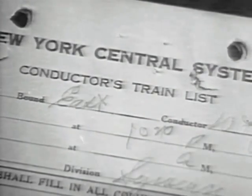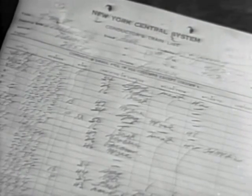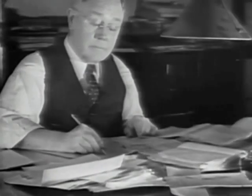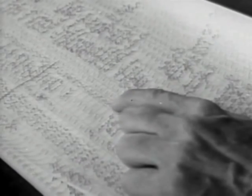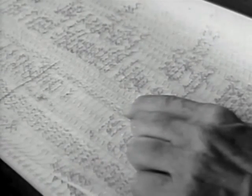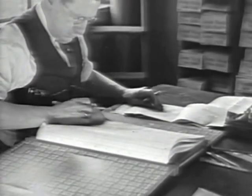Immediately on arrival, the conductor turns in his reports, which include the number, weight, and description of each car and its load. Experienced men start at once to make up lists for new trains, as the placing of each car is carefully planned. The maximum tonnage for a given train will depend on its scheduled speed, grades it must climb, and weather conditions, which play an important part in this phase of planning.